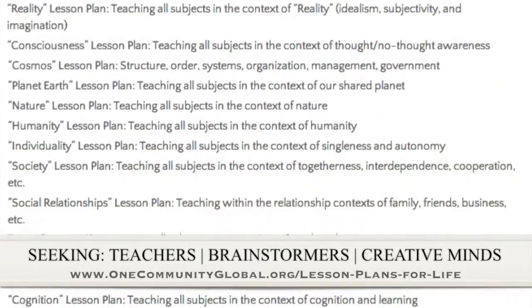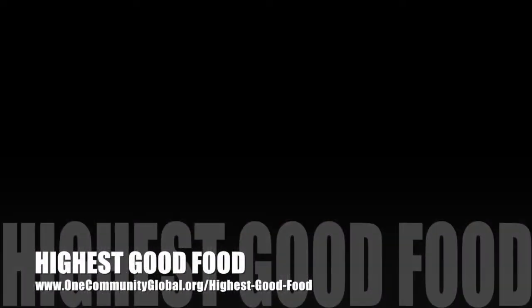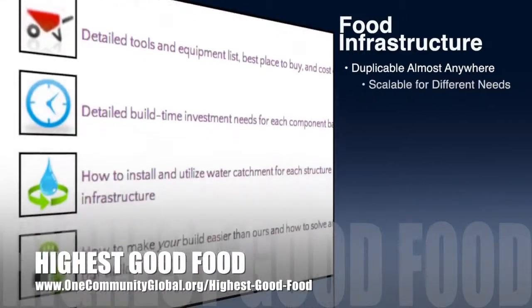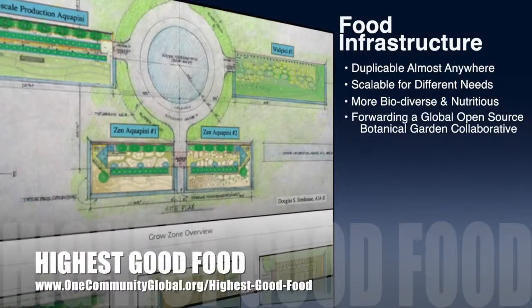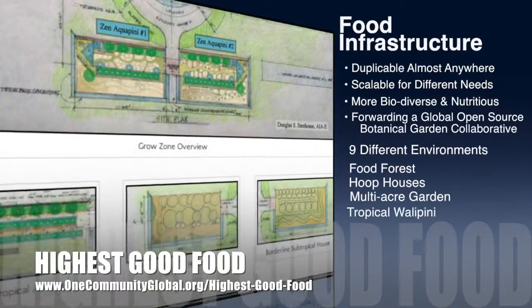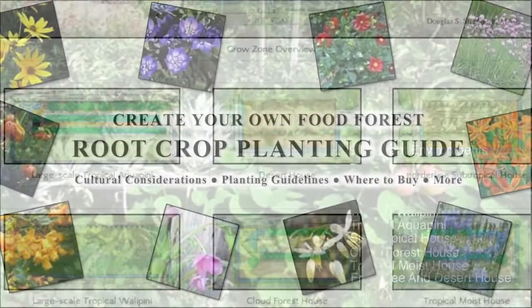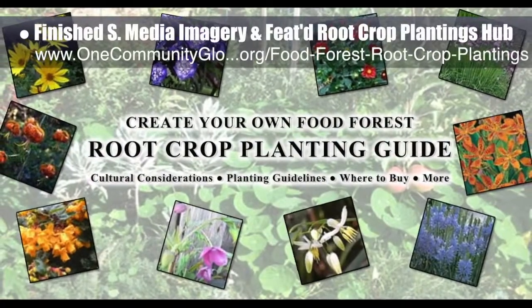One Community's approach to highest good food is duplicable almost anywhere, scalable for different needs, more biodiverse and nutritious, part of forwarding a global open source botanical garden collaborative, and includes nine different free shared and duplicable growing environments. This week the core team working on highest good food finished the first social media imagery and featured our food forest root crop plantings hub.